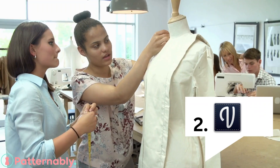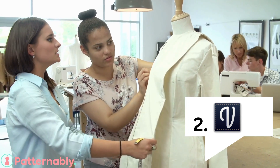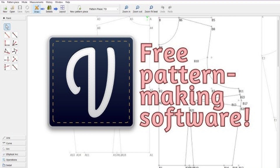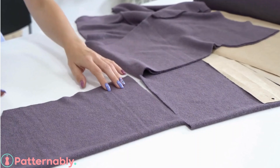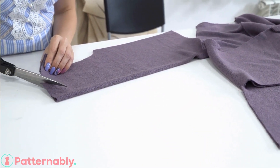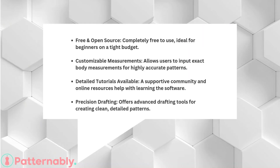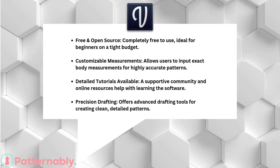Next, let's talk about Valentina. This open-source software is a hidden gem for beginner designers who want something free yet powerful. Valentina stands out because it allows you to create custom measurements and make personalized patterns with precision. It's perfect for small-scale designers who need flexibility without the cost. And the best part, it's constantly evolving with input from its user community. If you're tech-savvy and love tweaking settings to suit your needs, Valentina is a great choice.